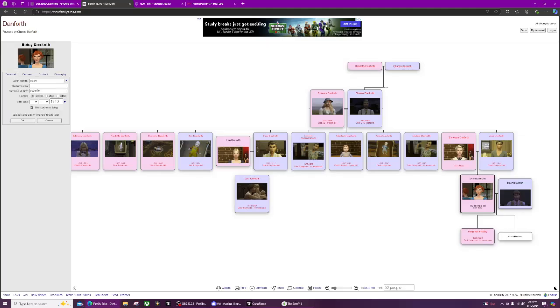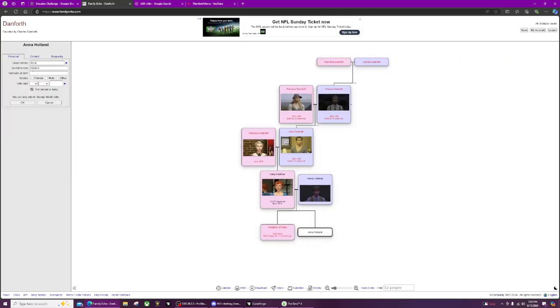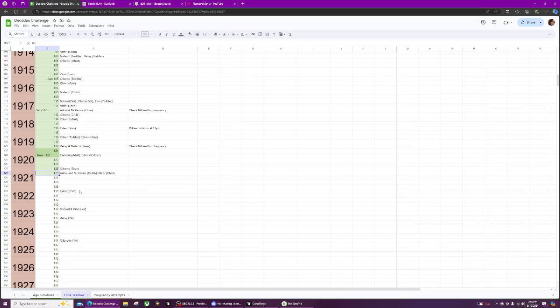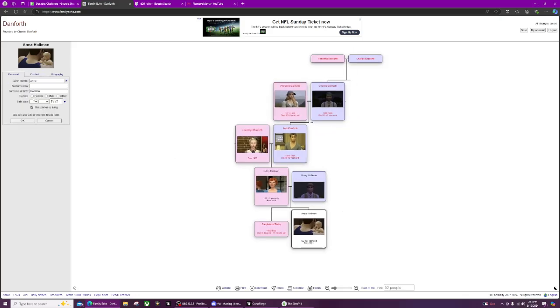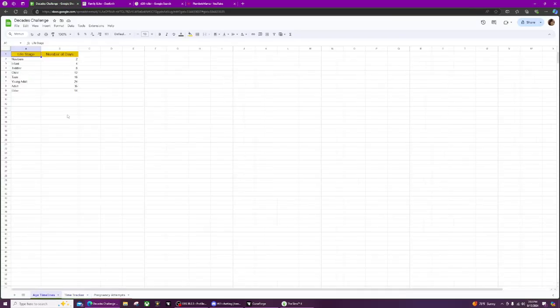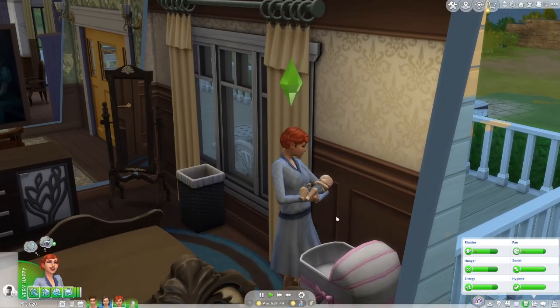Now that we know both of them are safe, we need to change Betsy's last name from Danforth to Holman, and then we need to fix Anna's last name spelling. Baby Anna was born in 1921. We have her photo updated, marked as female. She's going to be a newborn for two days, so she'll age up the same day as Eden.